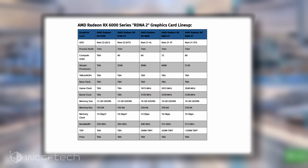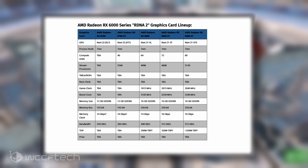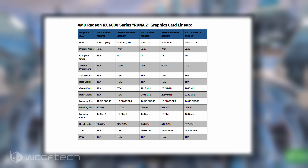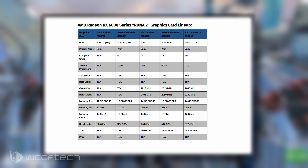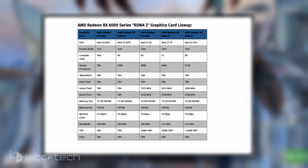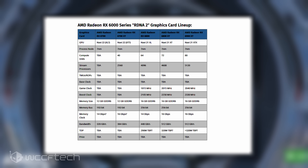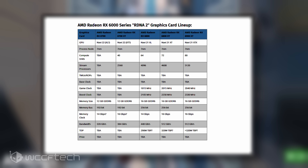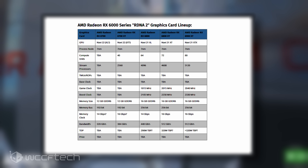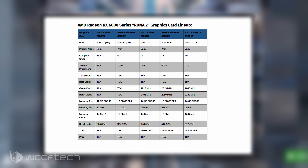It was recently reported that the Navi 21 XT could feature TBPs as high as 320 watts for reference and 355 watts for custom variants. The Radeon RX 6800 will feature an even more cut-down Navi 21 GPU with 64 compute units and 4,096 stream processors, with the same 16 gigabytes of GDDR6 memory on a 256-bit bus interface, a slightly lower memory clock of 14 gigabits per second delivering 448 gigabytes per second bandwidth, GPU clock speeds of 1,815 MHz game clock and 2,105 MHz boost clock, and a total board power of 290 watts at stock clocks.